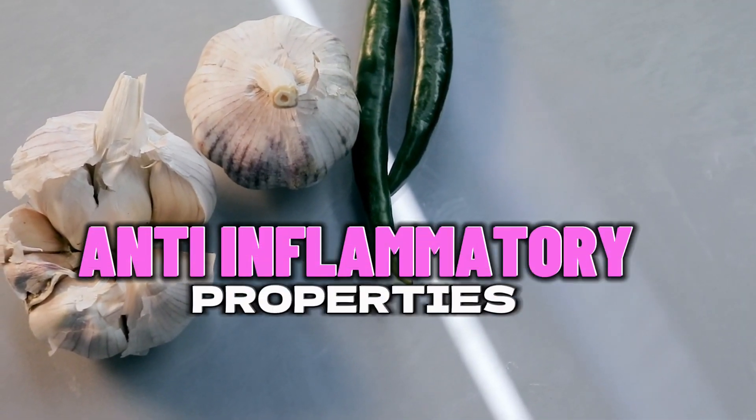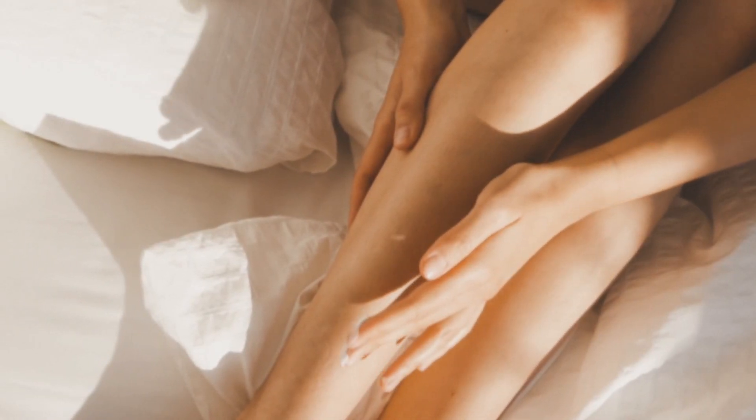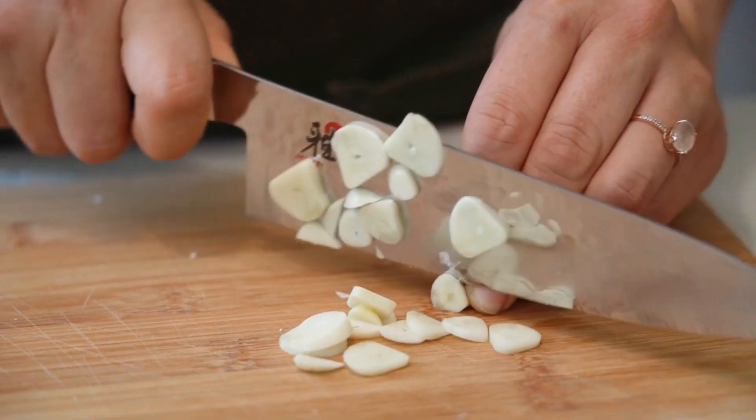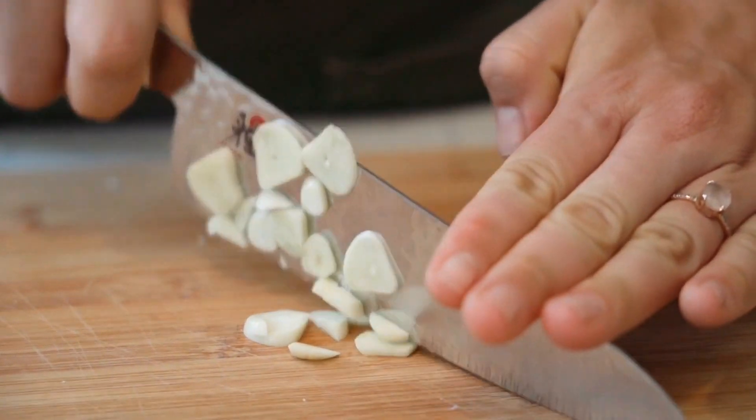Moving on to number three, we have anti-inflammatory properties. Chronic inflammation is linked to various health issues, from arthritis to certain cancers. Garlic contains compounds that exhibit anti-inflammatory effects, potentially helping to mitigate inflammation in the body. It's a natural way to support overall wellness.